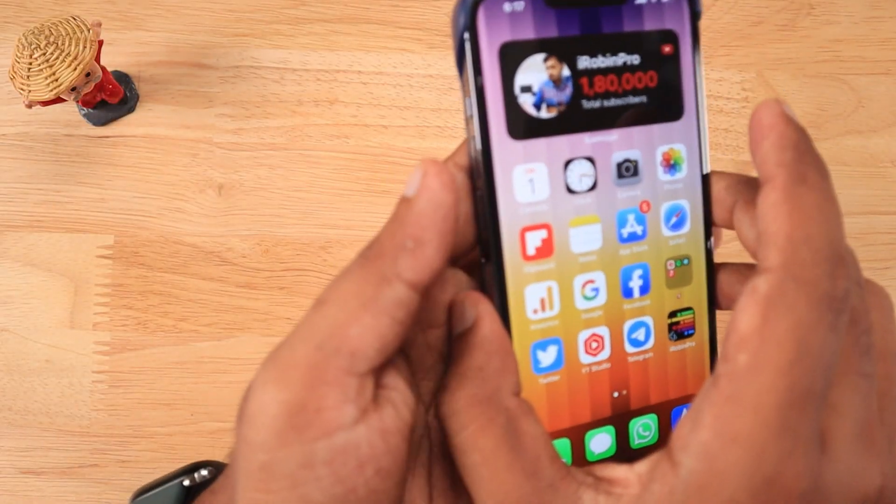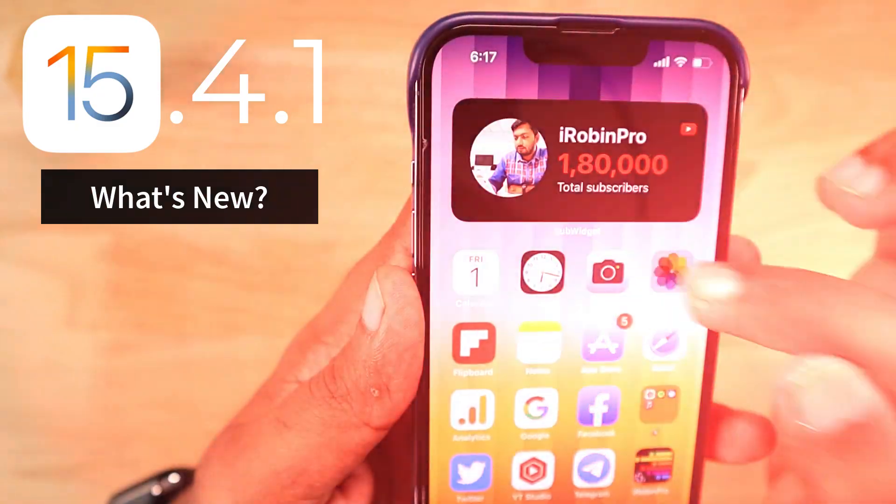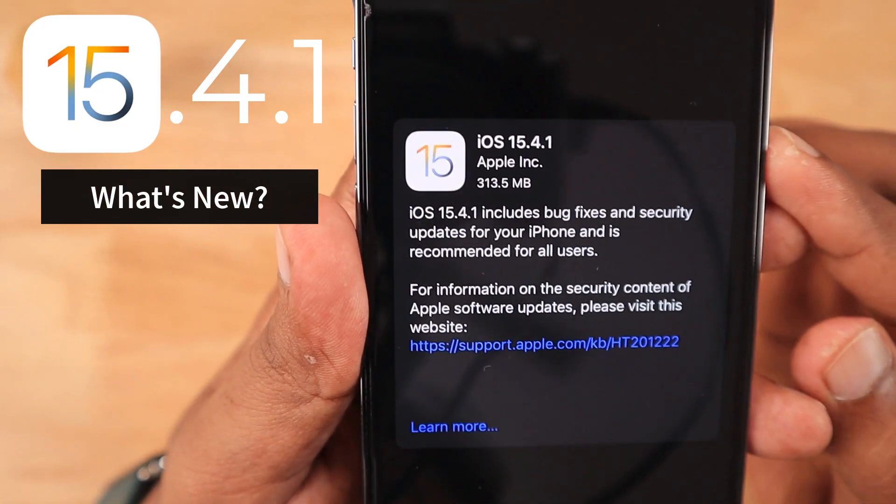Hey guys, how are you doing? In this episode, we are going to see about the iOS 15.4.1 update that Apple released yesterday for iPhones and iPads.